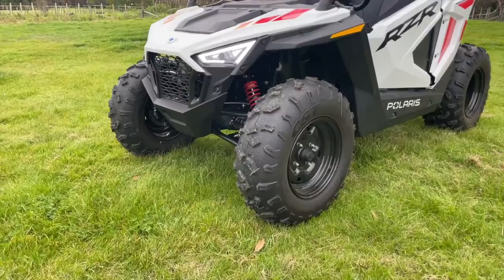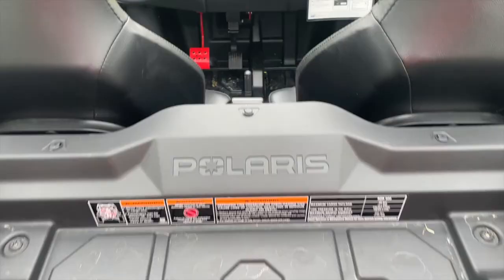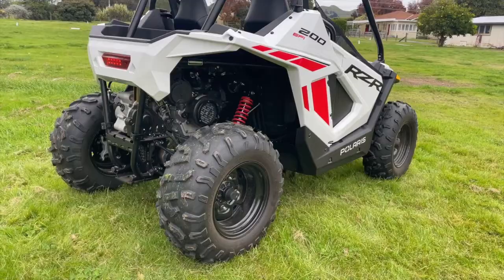This is a brand new RZR from the ground up — a new chassis platform that provides more legroom for driver and passenger, and greater ground clearance and suspension movement for a great ride.